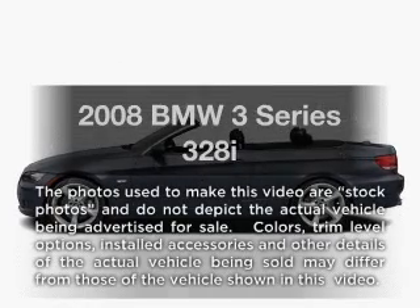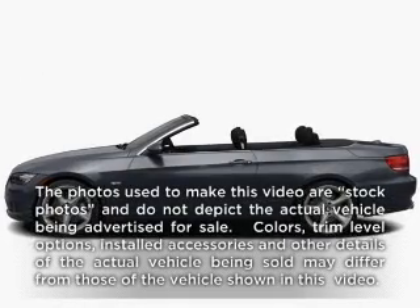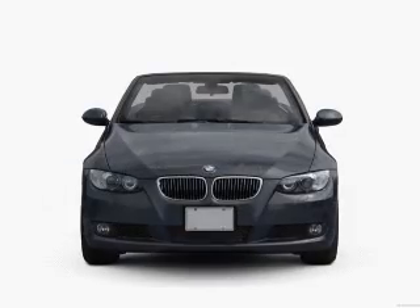Presenting the 2008 BMW 3 Series. Everything you need under one roof with this great vehicle.